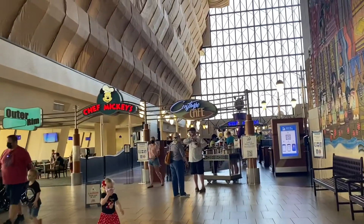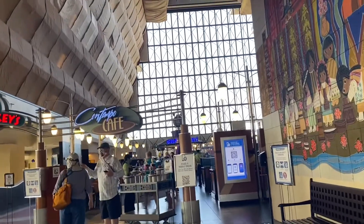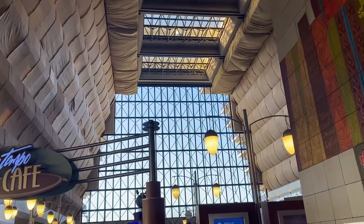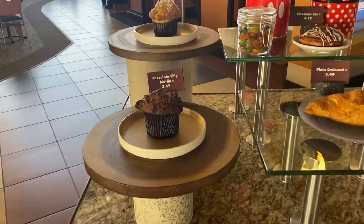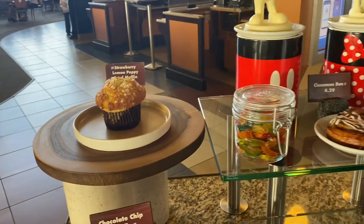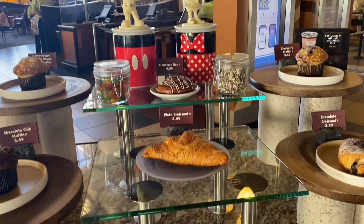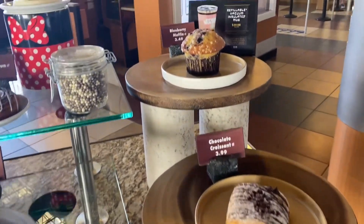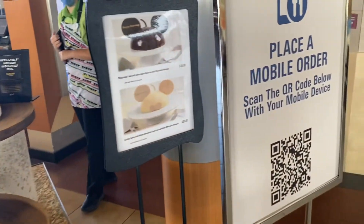This resort has a lot of different food options. Outer Rim is a bar and lounge, Chef Mickey's is a character meal buffet, and the Contempo Cafe is a quick service restaurant. You can mobile order from any of these options through the Disney World app — you can pre-order and just have it ready for pickup.